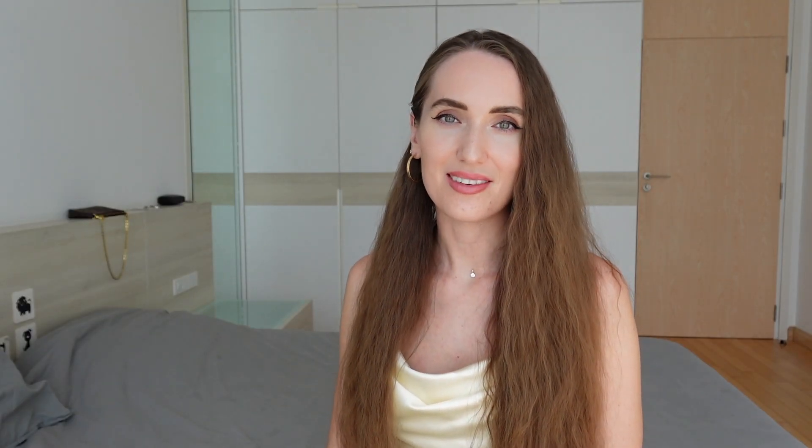Next on my list we have the Yoto player. The Yoto player is a screen-free device that provides access to a wide range of stories, music, and educational content while also fostering a love for reading and storytelling. There are two options: Yoto player and Yoto player mini. We had one when my daughter was two and she loved it. Now my son is one and a half and he also loves it. It's very easy — you take a card, put it inside the slot and it starts playing.